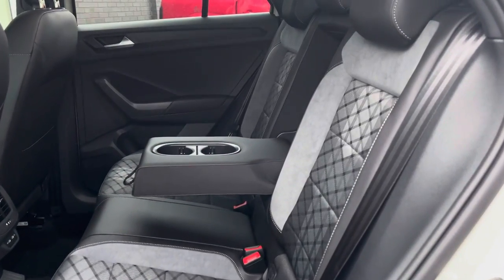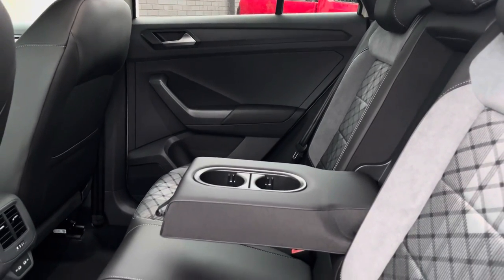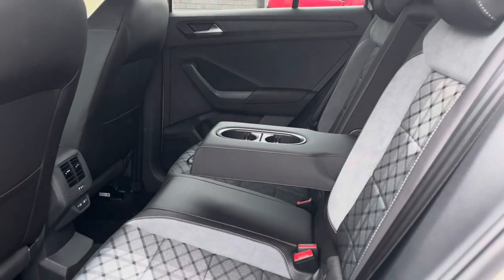Taking a glance inside the interior, we have part cloth and Alcantara upholstery. The centre seat acts as an armrest for additional comfort. We also have two USB ports in the back to charge your devices on the go.